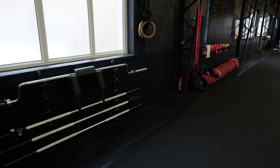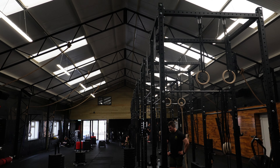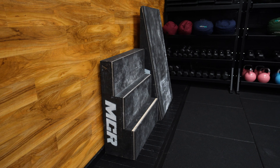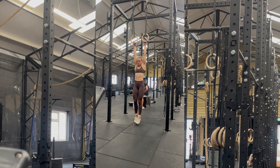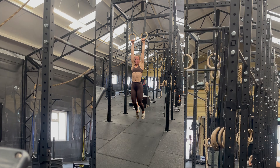The gym has four ski ergs, five rowers, plenty of echo bikes, plenty of bike ergs, loads of dumbbells, kettlebells, barbells and plates. They also have one runner. A lot of gyms tend not to have runners because they take up a lot of space, they're really heavy, and they're not as easy to move as other equipment like the ski erg, bike and echo bike which all have wheels. Runners obviously don't have wheels.